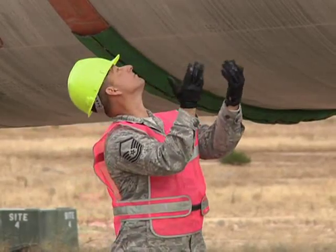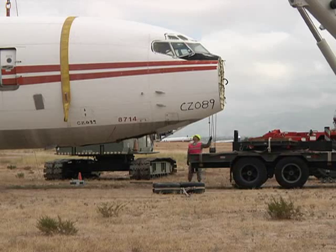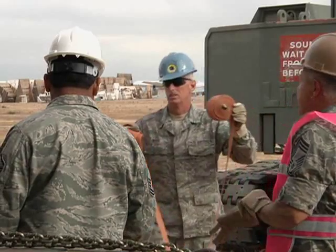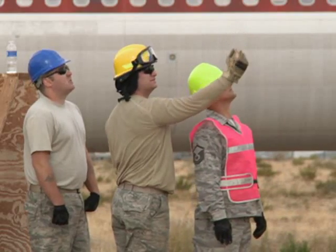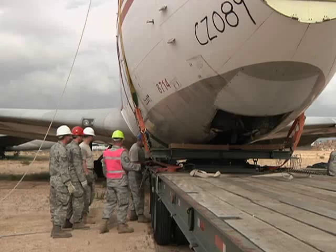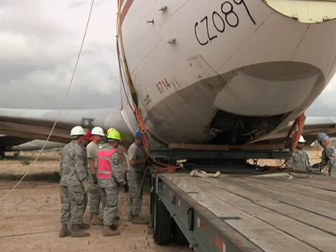The Air National Guard Readiness Center sponsors the only Crash, Damaged, and Disabled Aircraft Recovery course that provides this specialized training. This class and the knowledge they get back home should give them the knowledge and experience they need, so if something happens — a plane goes off the runway or crashes and they have to recover it — they can do that. They train on out-of-service aircraft from the Boneyard at Davis-Monthan Air Force Base.